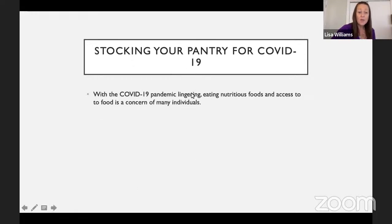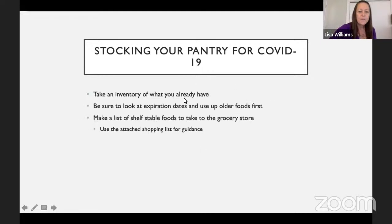With the COVID pandemic lingering — and not just COVID, but for anything that could happen like a winter storm — it's always good to have some healthy foods available. We want to make sure we have enough stocked in our kitchen, but we want to leave enough for everybody else too, so try not to hoard. It's a good idea to take an inventory of what you already have, because otherwise you might end up with a hundred cans of tuna fish you keep buying because you forget you already have it. Look at expiration dates and try to use up things approaching their expiration.